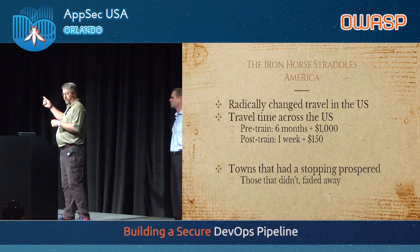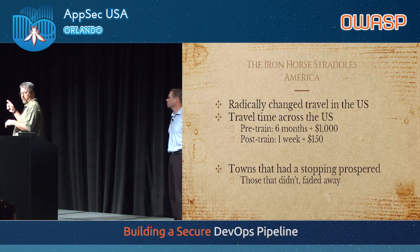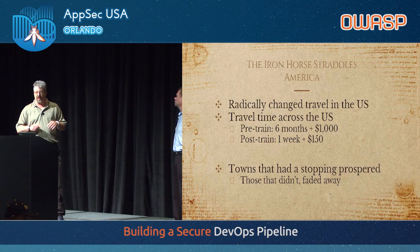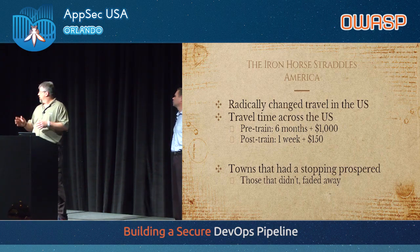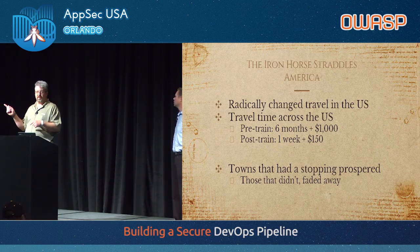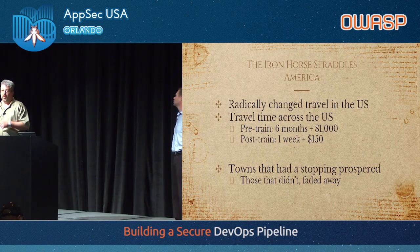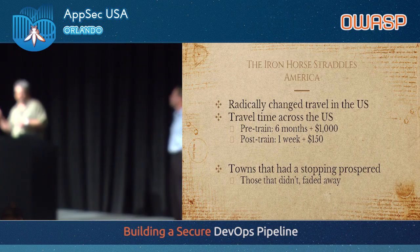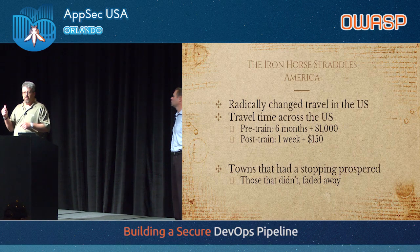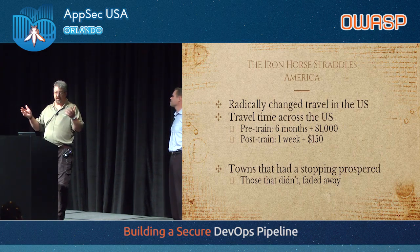America became kind of one big country because of trains. Travel time before a train was six months in a wagon — a pretty arduous journey. You didn't lightly decide to go across the U.S.; that was a bold move. After we had the Transcontinental Railroad, it went down to a week. And a week is not much time in the 1800s — that's silly fast. It was $150 versus $1,800, which is an amazing drop in price. It radically changed how travel happened in the U.S. If you didn't have a train stop by your town, more than likely your town died out or was hurt economically.